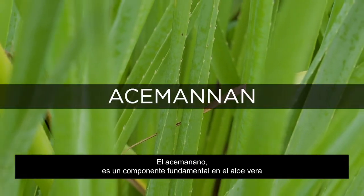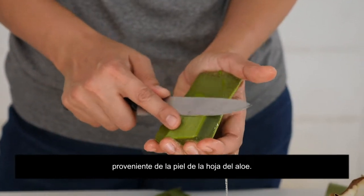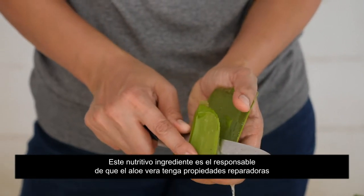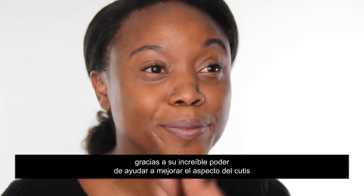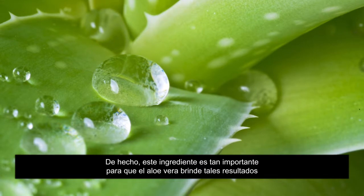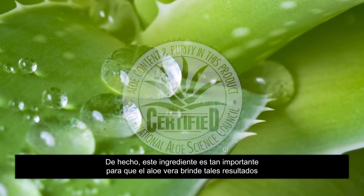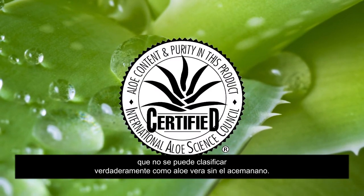Acemannan, which is a key ingredient in aloe vera, is derived from the skin of the aloe leaf. This nourishing ingredient is responsible for aloe vera's restorative properties, thanks to its impressive ability to help improve the look of the complexion while encouraging healthy skin renewal. In fact, this ingredient is so important to the performance of aloe vera that a product cannot be classified as true aloe vera without it.